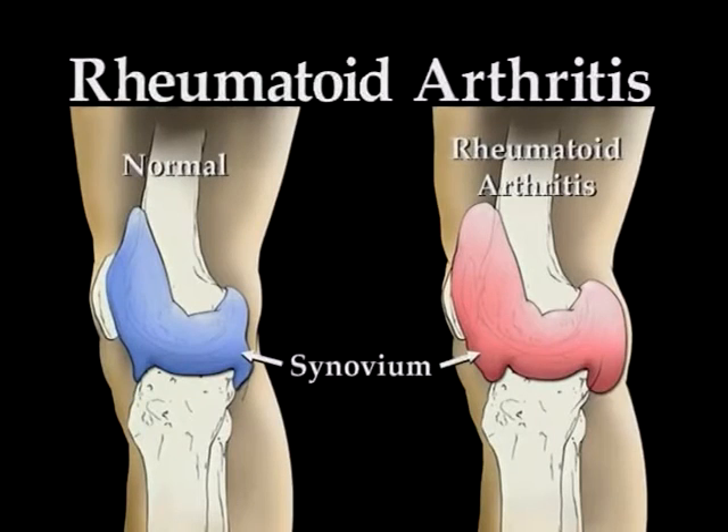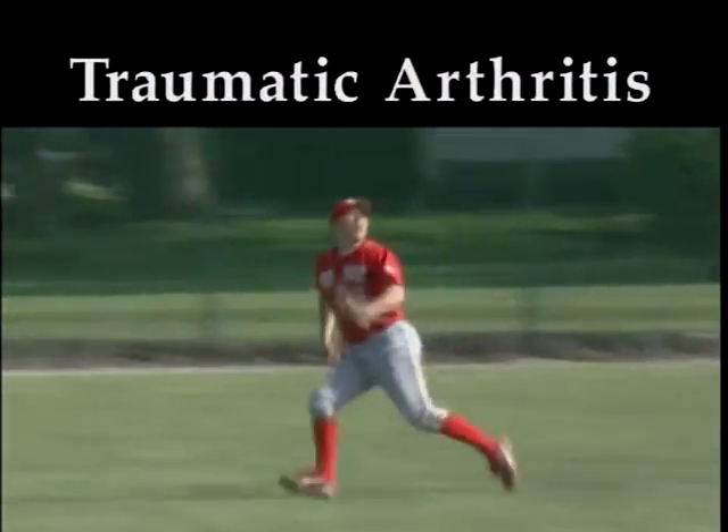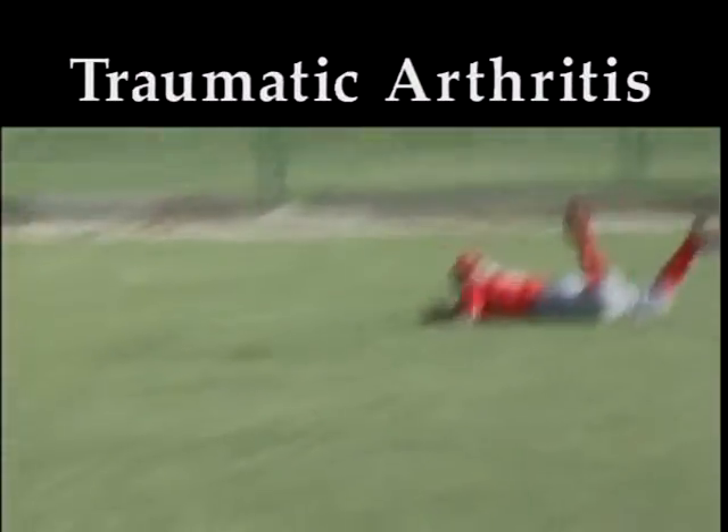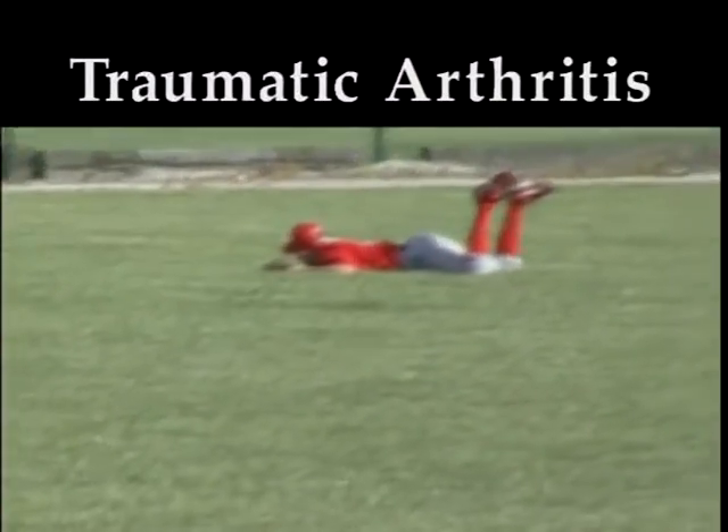Rheumatoid arthritis is a disease that involves the immune system. In rheumatoid arthritis, the body's immune system mistakes the synovium that lines the inside of the joints for a foreign body and attacks it. The joints become inflamed, and often severe deformities can occur as the cartilage is destroyed. Traumatic arthritis, or secondary arthritis, affects the knee after traumatic events, like a fracture or ligament tear.